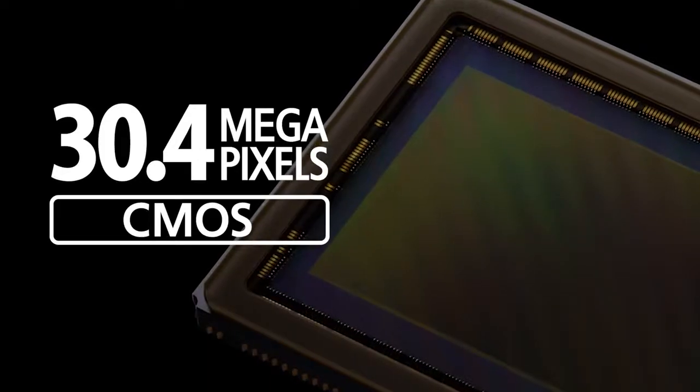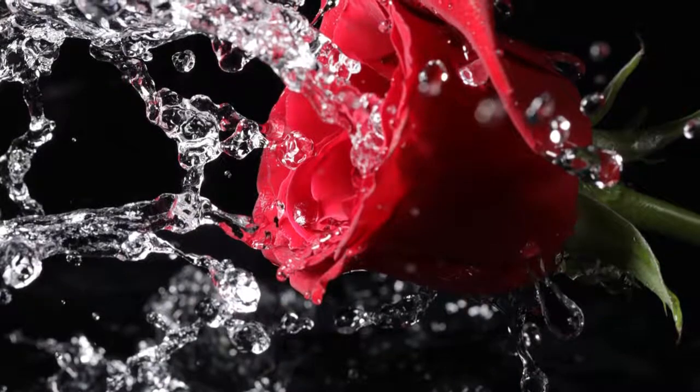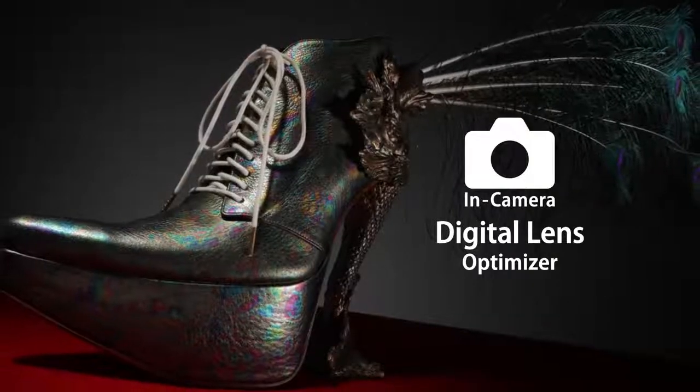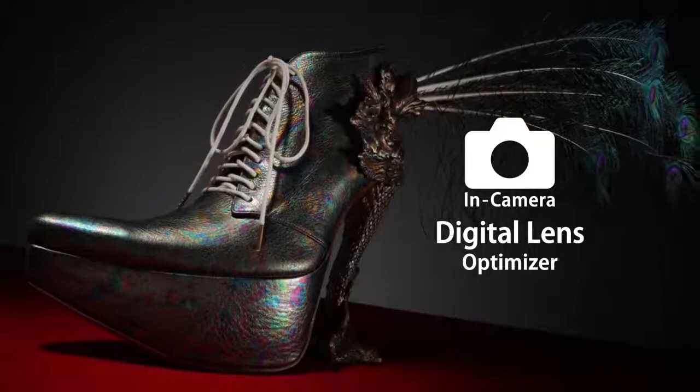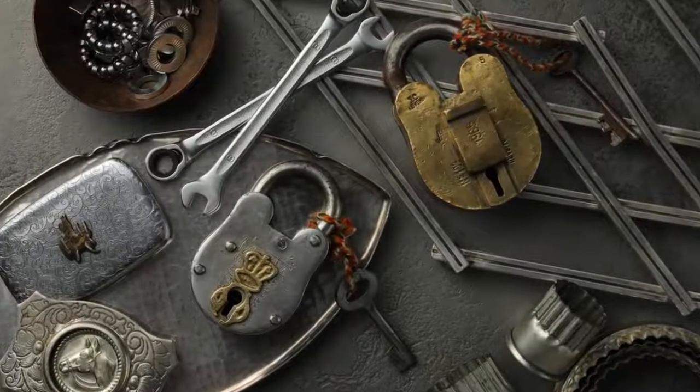Image quality is one highlight. 30.4 million pixels mean excellent fine detail in publication and in large prints. And it's backed up by technologies like Digital Lens Optimizer, a lens-specific enhancement that can get even more detail from your Canon EF lenses.